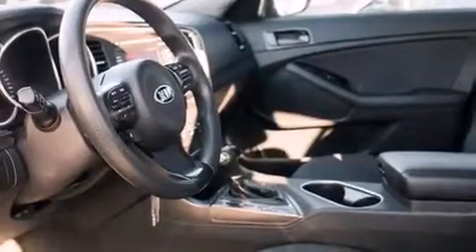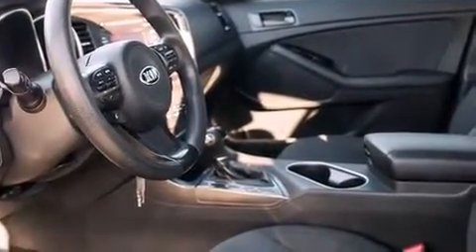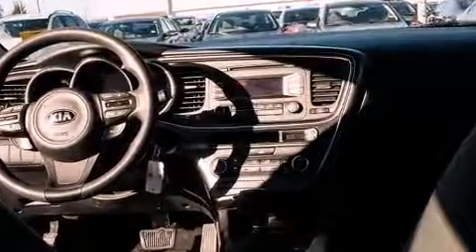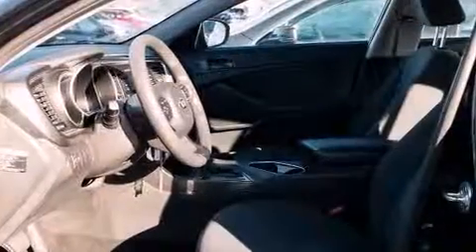Kia infused the interior with top-shelf amenities such as adjustable headrests in all seating positions, an outside temperature display, front fog lights, heated door mirrors, and remote keyless entry.